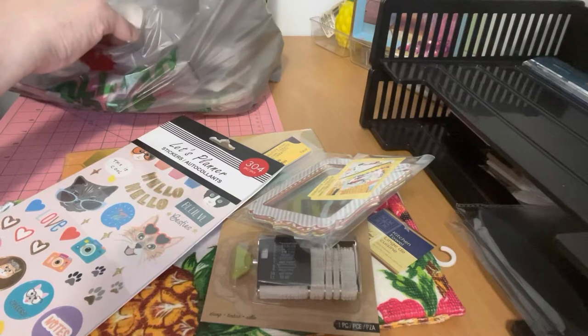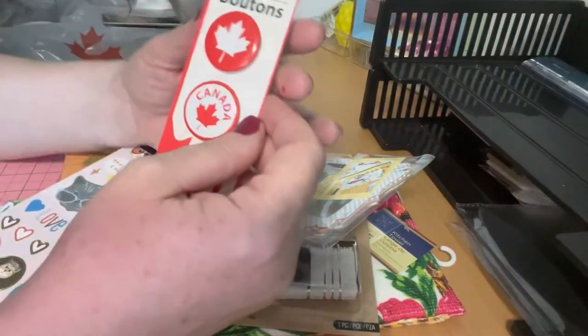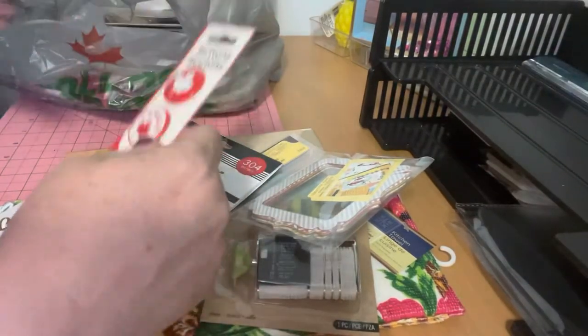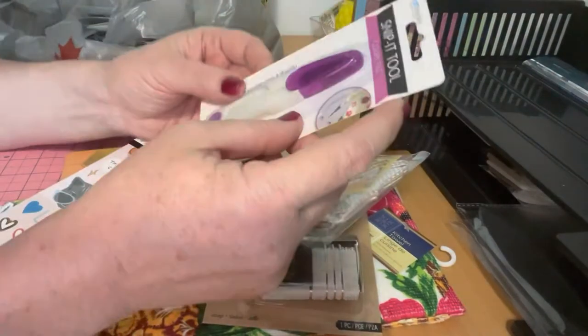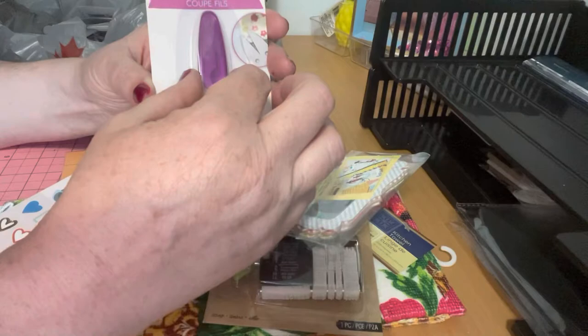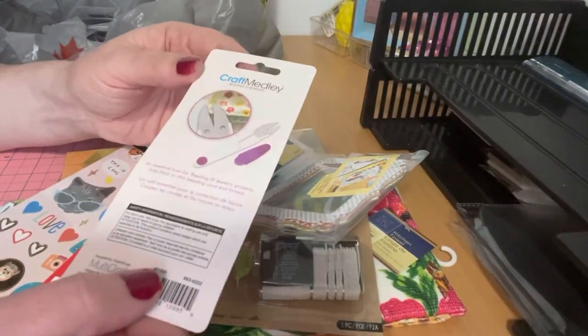I also got for Canada Day these adorable little buttons — aren't they cute? I thought they were super, super cute. I also found these snipping tools, great for beading cords and thread. They're little snippings and you can just cut off cords and stuff, so I picked them up.